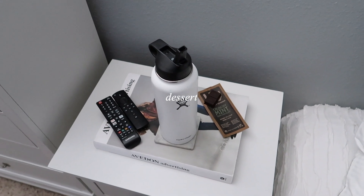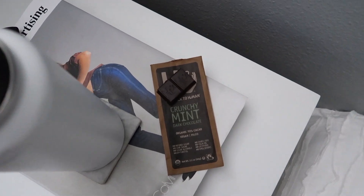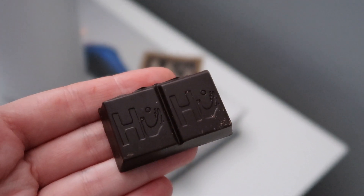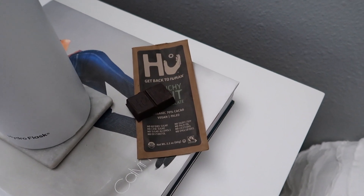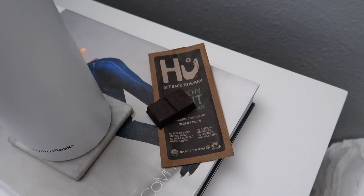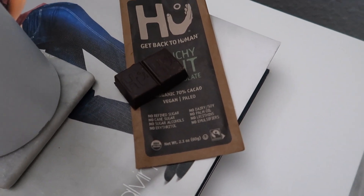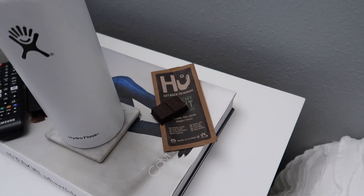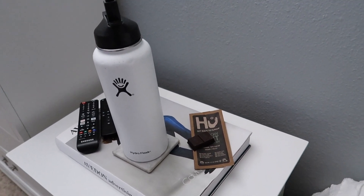I almost forgot I was filming and nearly inhaled this chocolate bar before filming it. This is the Hue crunchy mint dark chocolate — highly recommend if you're a dark chocolate person. I've been keeping it in the freezer and it tastes like a thin mint to me, like a healthier gluten-free version. It has no refined sugar, no cane sugar. Put them in the freezer — so good. That's dessert; now I'm going to watch some YouTube videos and go to sleep.